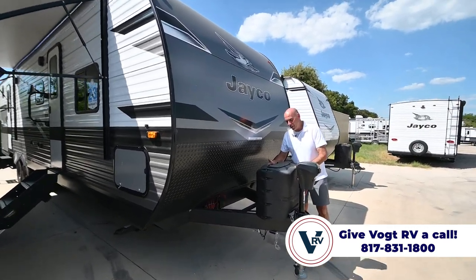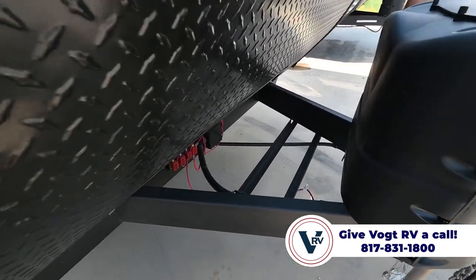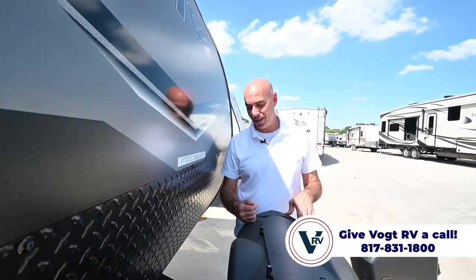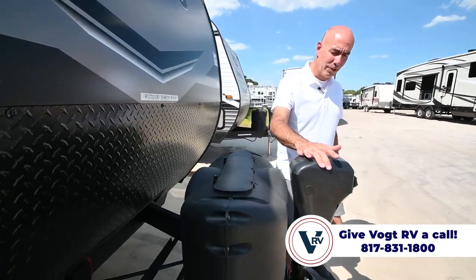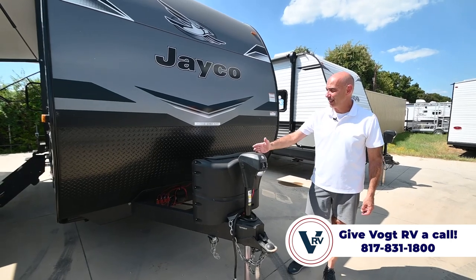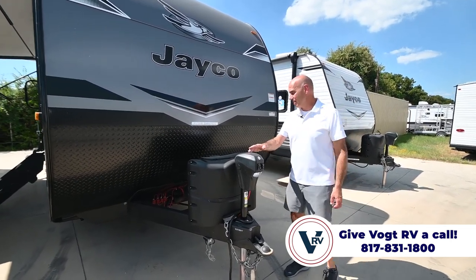We have twin 30-pound propane bottles up here, and a battery tray right behind. Vaude will fully prep this unit before you take delivery, including installing a brand new battery. With the electric tongue jack up here, it's lighted and powered, making hooking and unhooking a breeze and leveling front to back super easy.